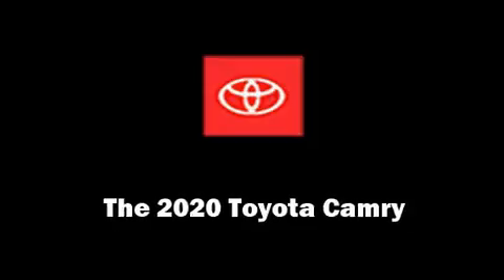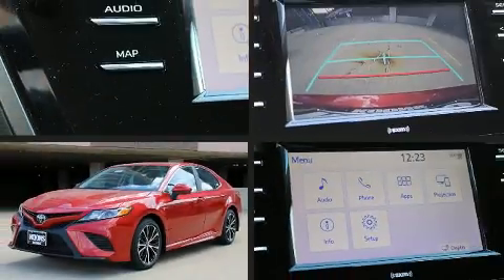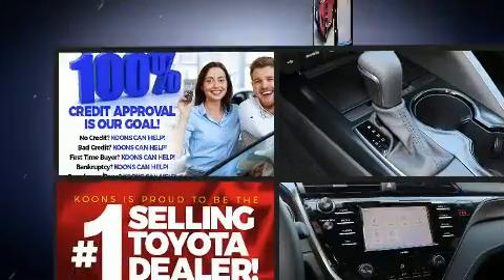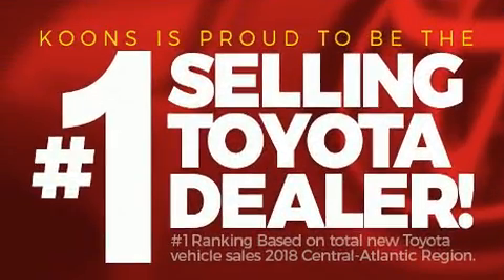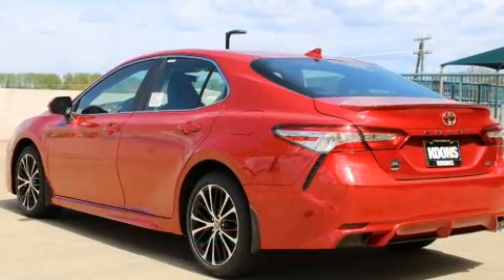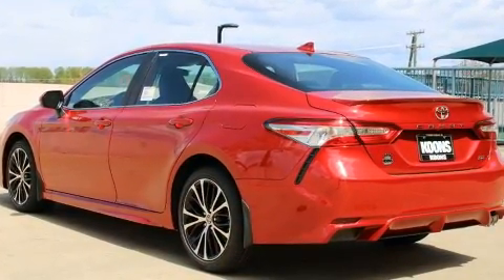Get excited about the 2020 Toyota Camry. This four-door, five-passenger sedan is ready to drive off the showroom floor. It features an automatic transmission, front-wheel drive, and a 2.5-liter four-cylinder engine.